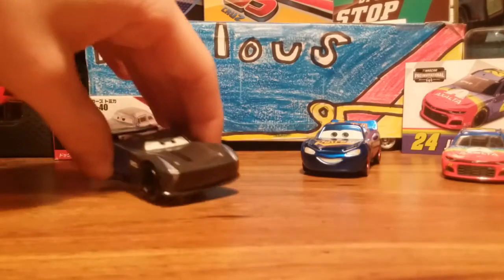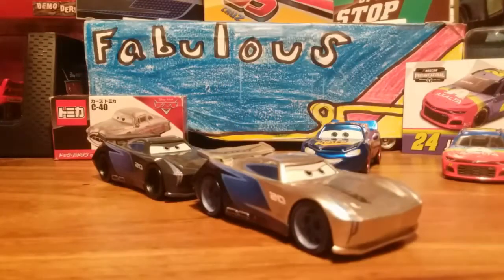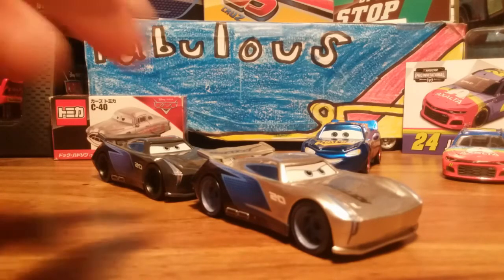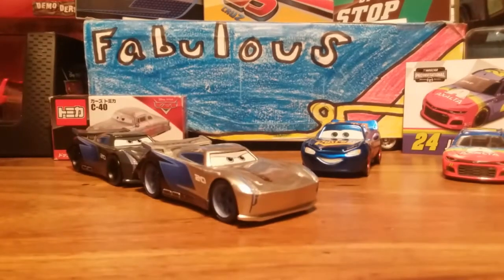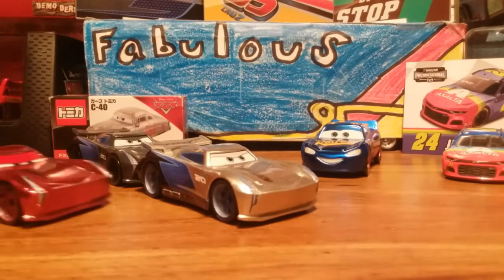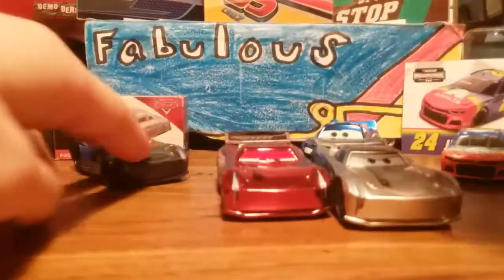So we've got the normal Jackson Storm's paint job scheme — classic silver. The silver Jackson Storm's paint scheme makes it so you can actually read 'Igniter,' and you can actually see the sponsor on his back spoiler.